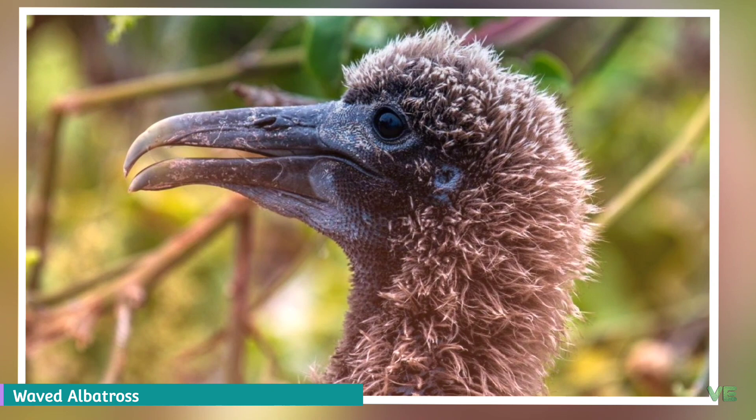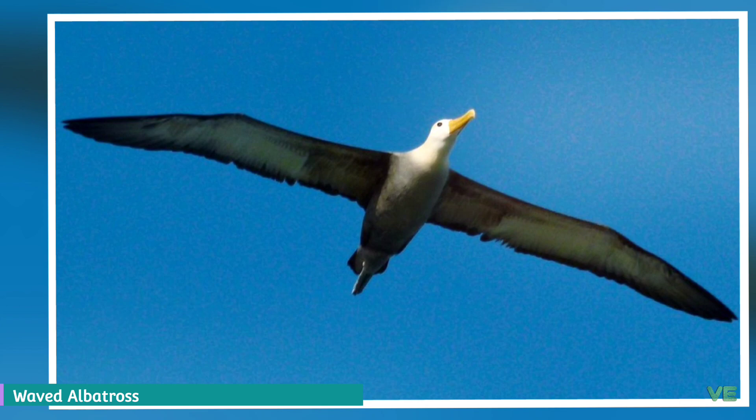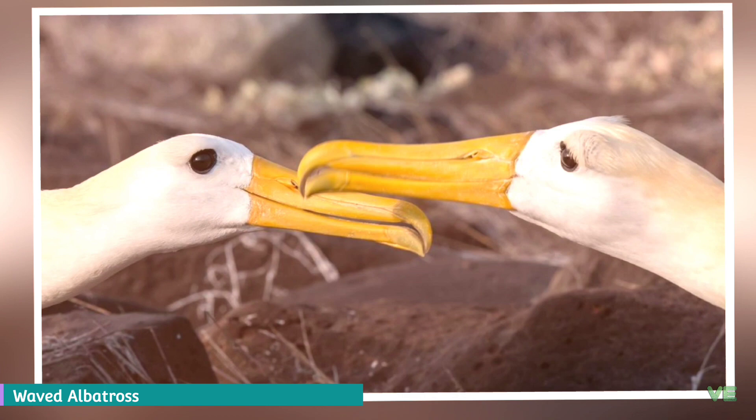As the waved albatross glides higher, it loses most of its ground speed because it is gliding into a wind of higher speed; however, its air speed does not fall, enabling it to glide continuously. Waved albatrosses do have difficulty in landing because of their high stalling speed, and in taking off because of their weight and wingspan. To make it easier, they sometimes take off from cliffs that are somewhat inland rather than beside the coast.